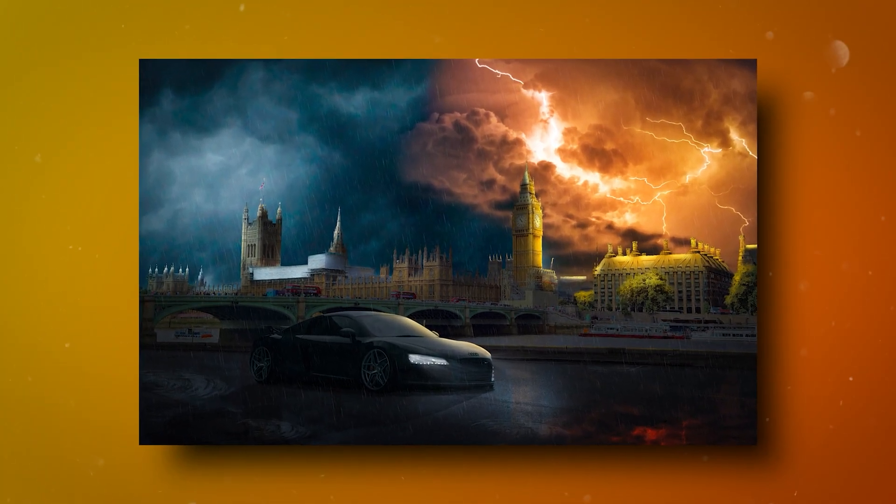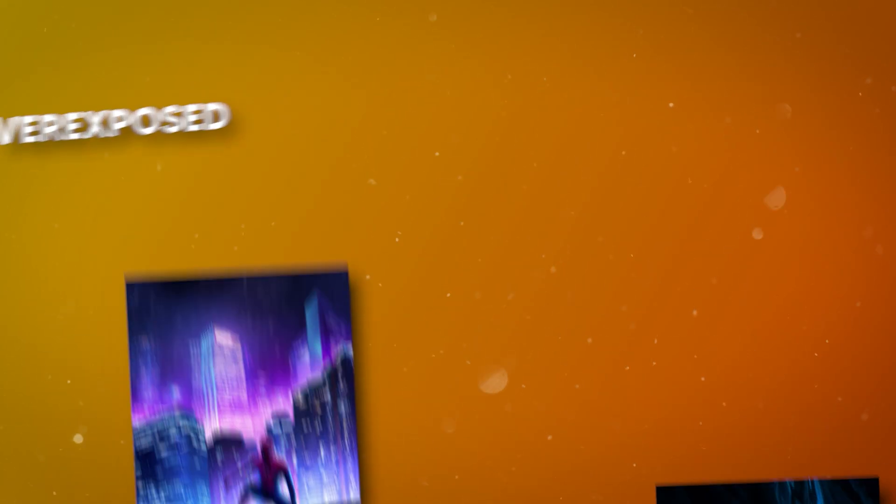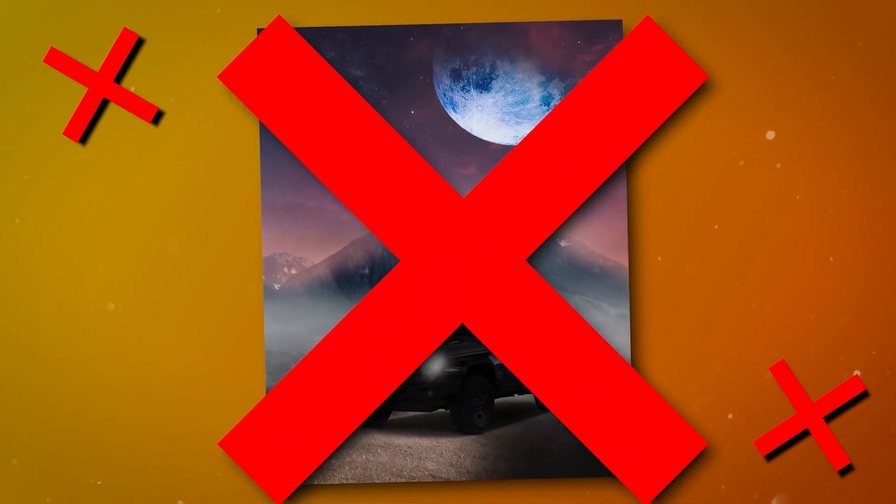In the beginning, I struggled to understand even the most basic concepts of Photoshop. My images were often overexposed, underexposed, or just wrong in every way possible.